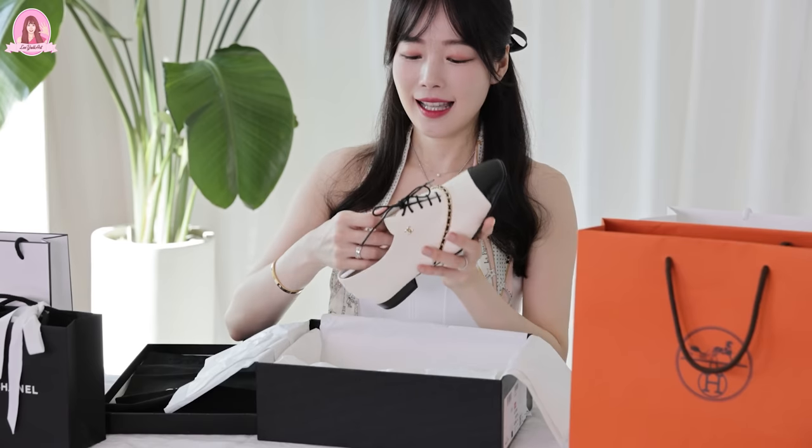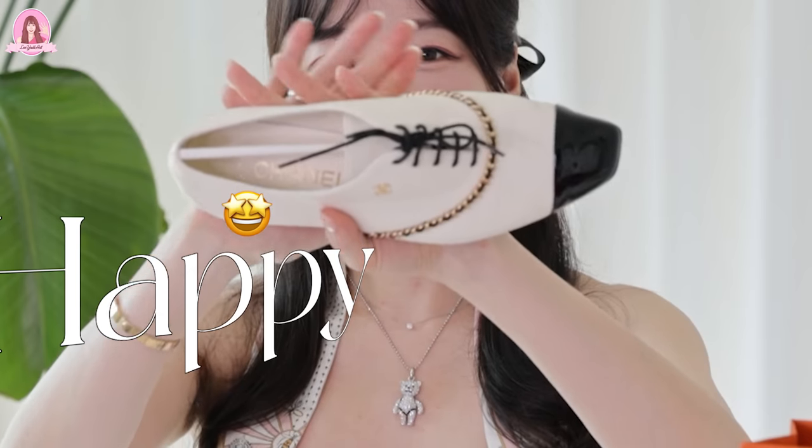이렇게 하나씩 슈즈를 넣을 수 있는 파우치가 따로 제공이 되네요. 어디 여행 가거나 그럴 때 하나씩 따로 넣어서 캐리어에 넣으면 좋아요. 슈즈 모양이 변형되지 말라고 안에 이런 걸 넣어줍니다. 너무 예쁘지 않나요?